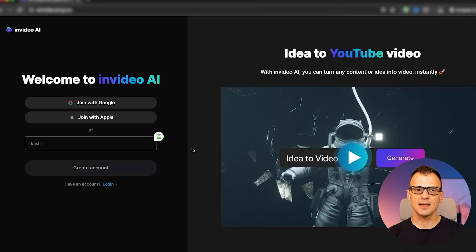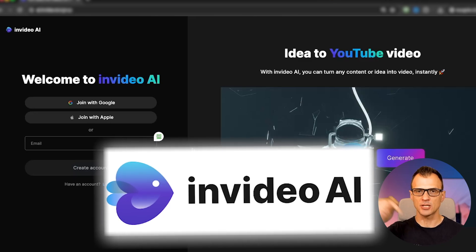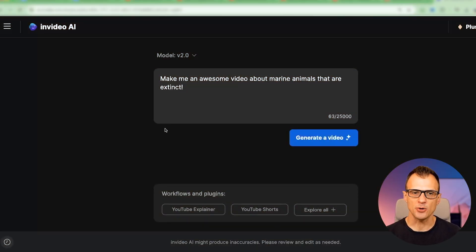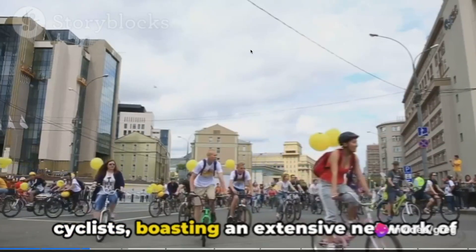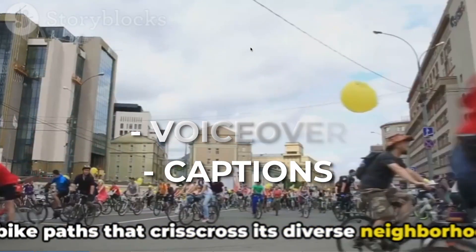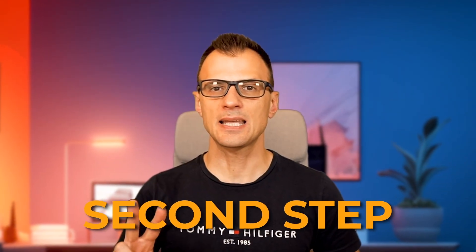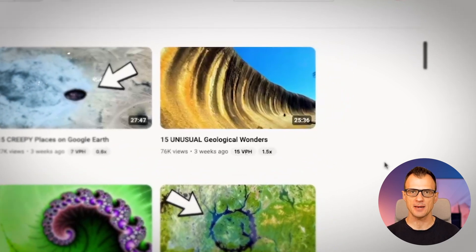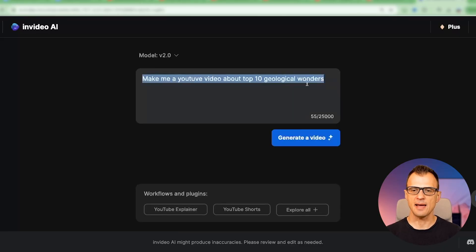First, go and sign up to InVideo AI — I'm going to drop the link in the description below. It is free to create your account, so go ahead and sign up. This tool can produce publish-ready videos for you based on the text prompt that you enter. It will make videos complete with footage, voiceover, captions — anything that you can possibly imagine. As a second step, let's say we want to make a video about 15 unusual geological wonders, just like this video over here. You could actually just type this into InVideo AI and it will make a video for you.